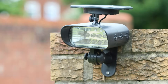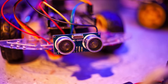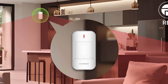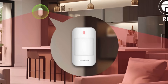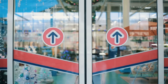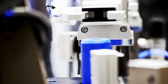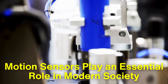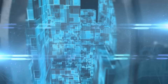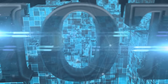Motion sensors are a remarkable blend of science and engineering, transforming the way we interact with technology and our environment. By understanding the principles behind their operation and the various technologies involved, we can appreciate their impact on everyday life. Whether it's keeping our homes secure, improving energy efficiency, or enhancing industrial operations, motion sensors play an essential role in modern society. As innovation continues to push the boundaries, we can only imagine the new possibilities that motion sensors will unlock in the future.